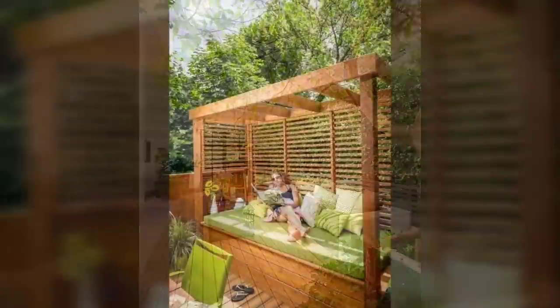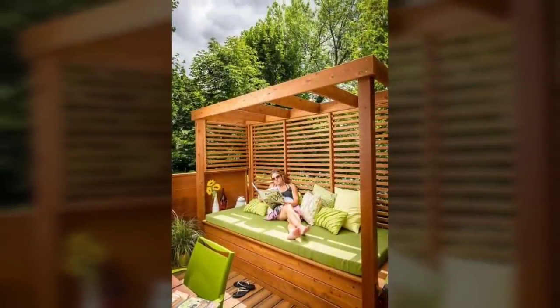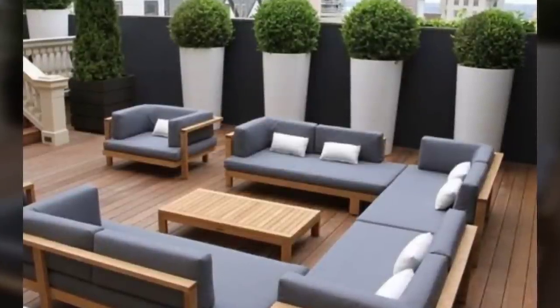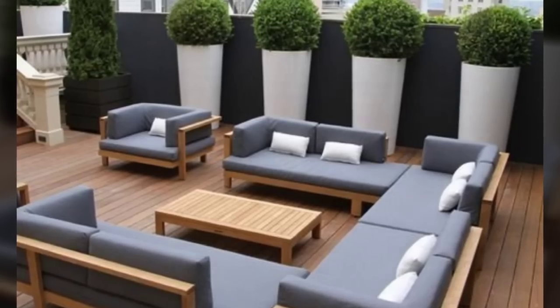Number fifteen: give in to nature. An open courtyard can turn into a charming green space by letting nature take its course with grass, trees, and creepers.